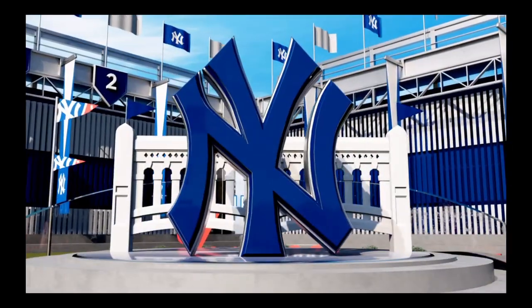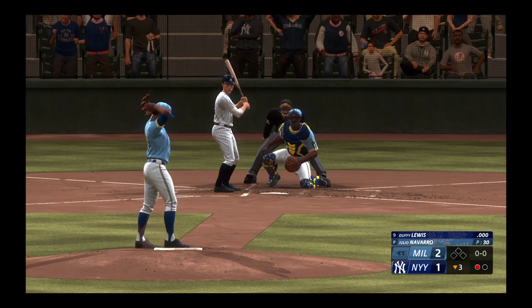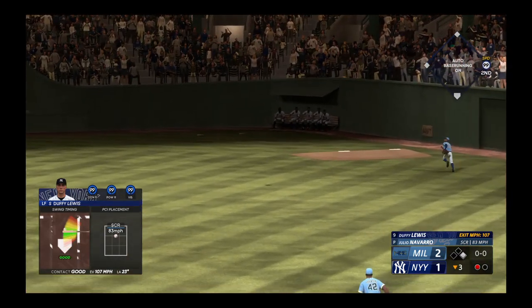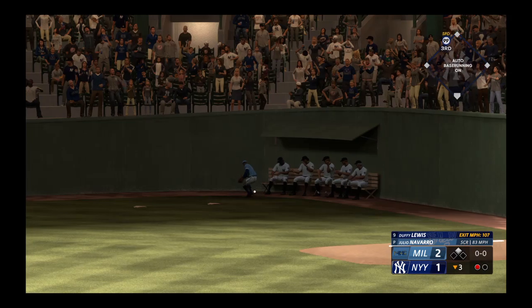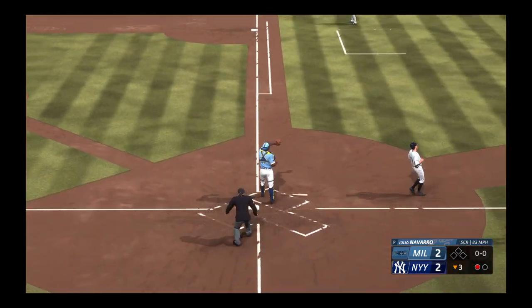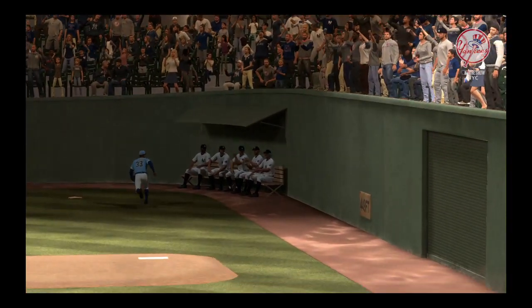Get him out of there and deal with the next guy. Dusty Lewis stepping in now for the Yankees. Out towards right center field. Thompson racing after it. And that one hops the wall. He's not stopping — on his way home. Not in time. He makes it safely for an inside the park home run.